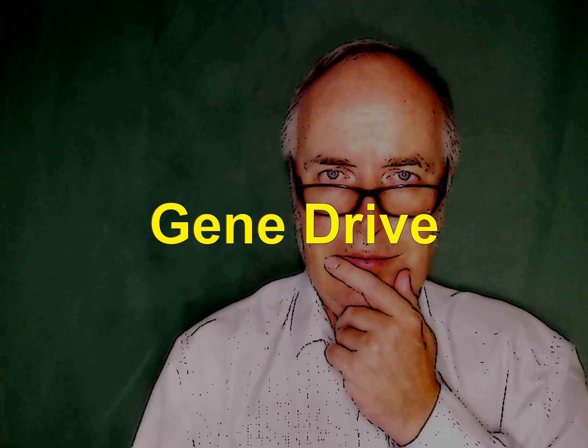I want to give you a bit of background on what this gene drive is. I find it actually quite terrifying to think about, but it's also something to discuss and go through all the little bits and pieces.